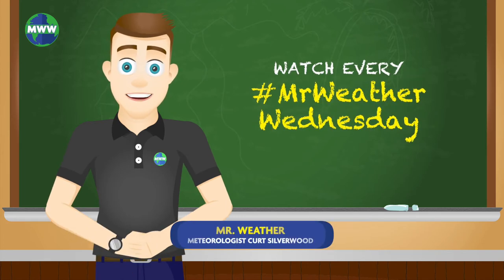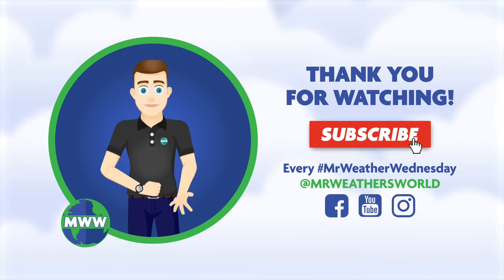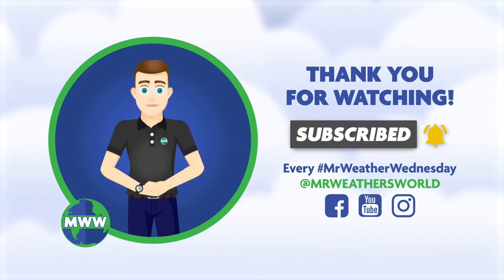Watch Mr. Weather's World to investigate Earth science topics every Mr. Weather Wednesday. Thank you for watching. Please subscribe to Mr. Weather's World on YouTube for new videos every Mr. Weather Wednesday.